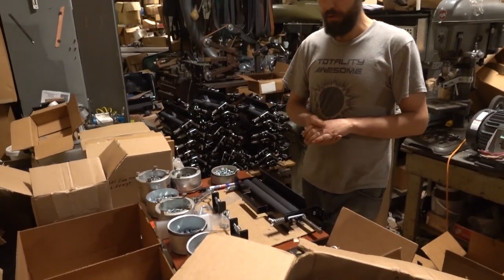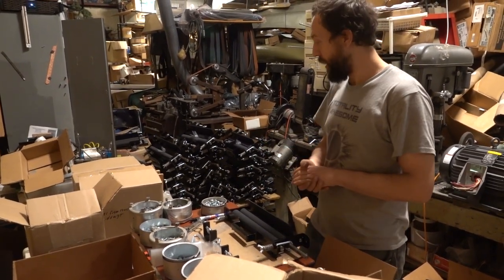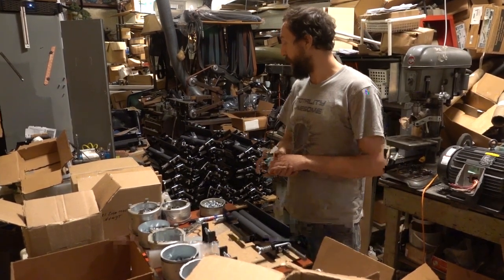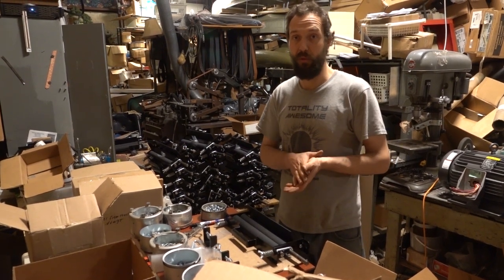I'm working on the black model here, which is just plain steel. And as far as I know, we are the only manufacturer in the world that produces a stainless ringer, so we're really proud of that as well.